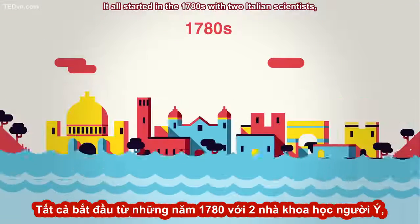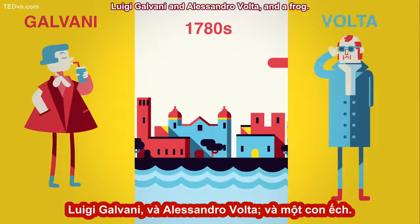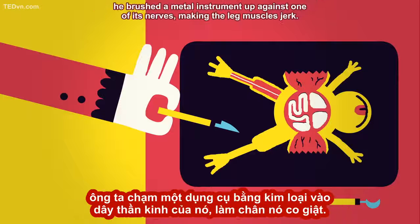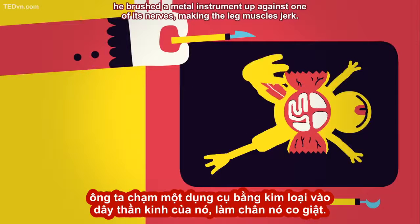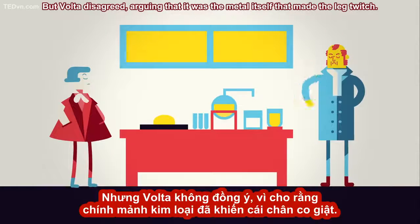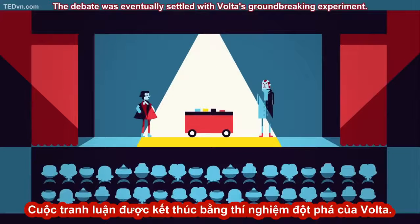It all started in the 1780s with two Italian scientists, Luigi Galvani and Alessandro Volta, and a frog. Legend has it that as Galvani was studying a frog's leg, he brushed a metal instrument up against one of its nerves, making the leg muscles jerk. Galvani called this animal electricity, believing that a type of electricity was stored in the very stuff of life. But Volta disagreed, arguing that it was the metal itself that made the leg twitch. The debate was eventually settled with Volta's groundbreaking experiment.